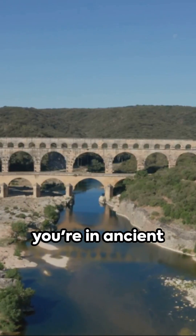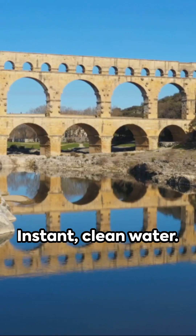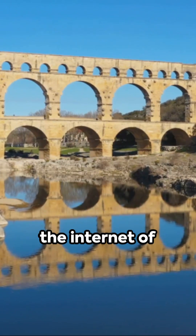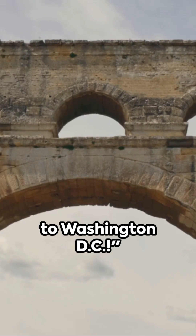Picture this: you're in ancient Rome and you turn on a tap — instant clean water. But how? Rome's aqueducts were like the internet of water, spanning over 400 miles, enough to stretch from New York to Washington DC.